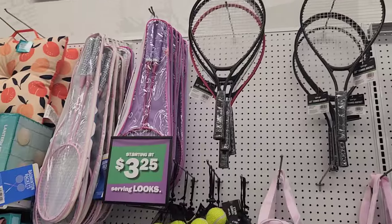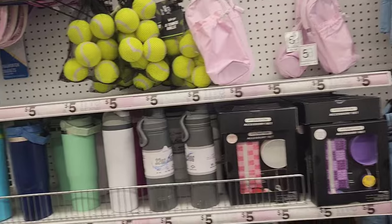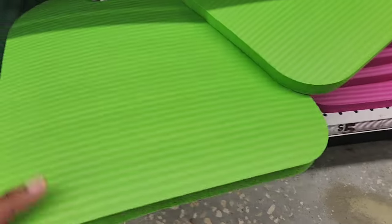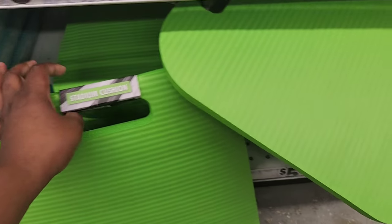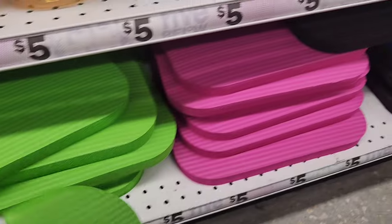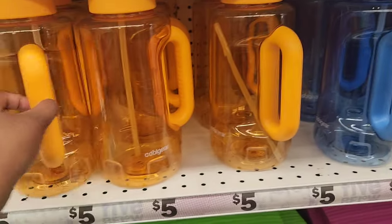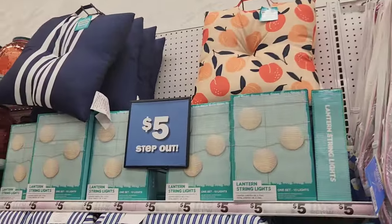Back to the sports section, they have a lot of racquetballs and tennis balls, and you're going to see a lot of water bottles. I was wondering what this was — I thought it was something to do with baseball, but it's pretty much stadium cushions. They have them in four different colors: green, pink, black, and blue. They're also going to have a lot of tumblers and water bottles in all different types of sizes.